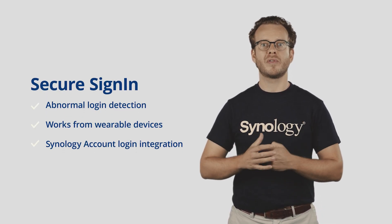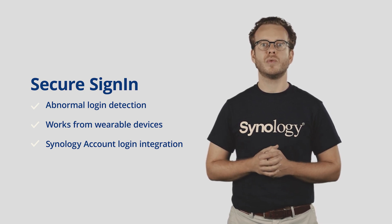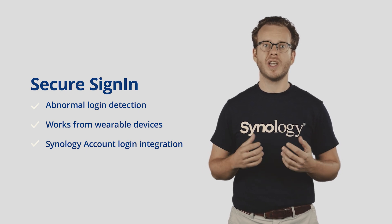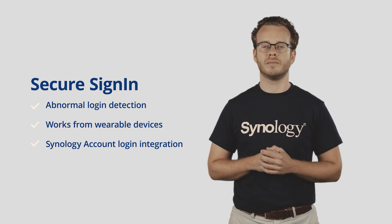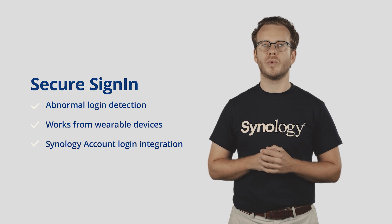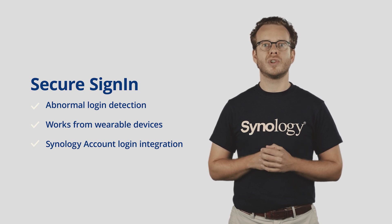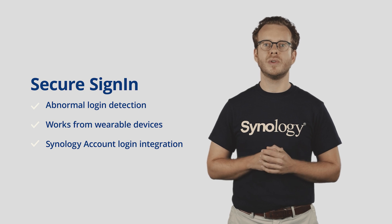Soon we will be providing several new features. Abnormal login detection through the application will provide time, location, and device info when detecting abnormal events. And when something does happen, a new password change reset session flow for abnormal login. Notifications on wearable devices — receive notifications and support background approval on Android devices. Added support for Synology Account Login integration, which becomes more important now with new C2 applications.